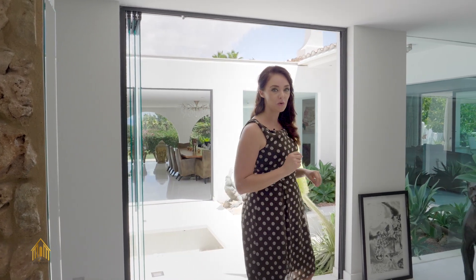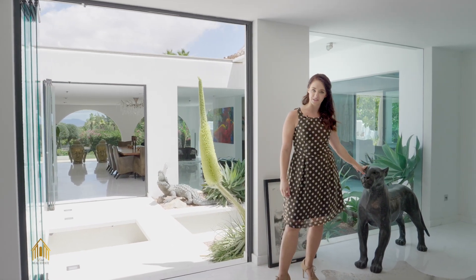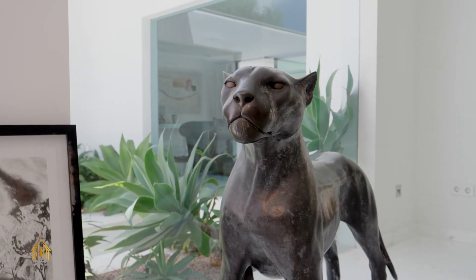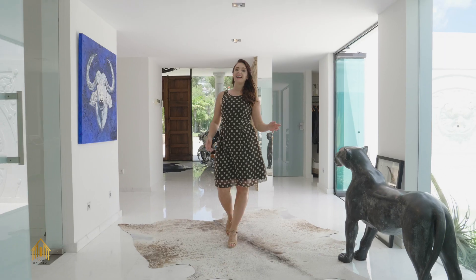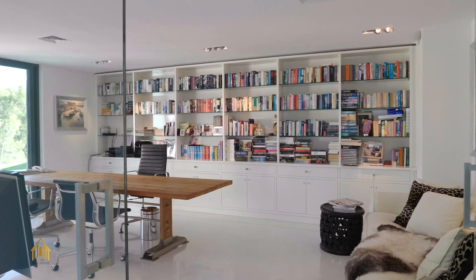By the way, the decoration in this house is so spectacular that it needs a special mention. Watch out for the wild animals! At the end of the corridor we have on our right hand side a beautiful independent office.